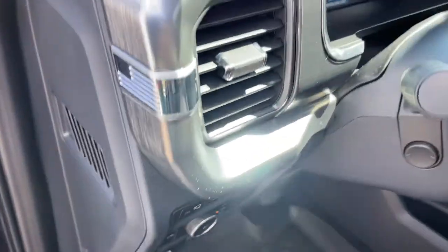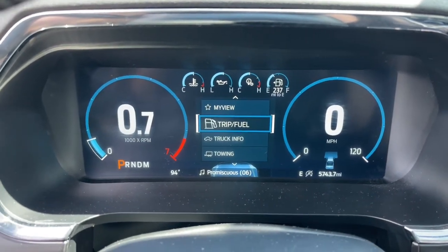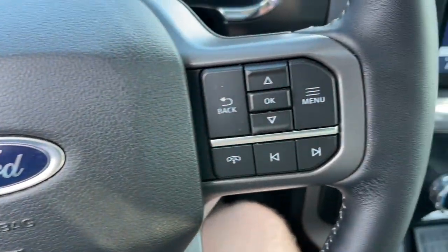Sun and moonroof, navigation system, heated driver's seat, keyless entry, fog lamps, power passenger seat, aluminum wheels, trailer hitch, heated front seat, dual-zone AC.